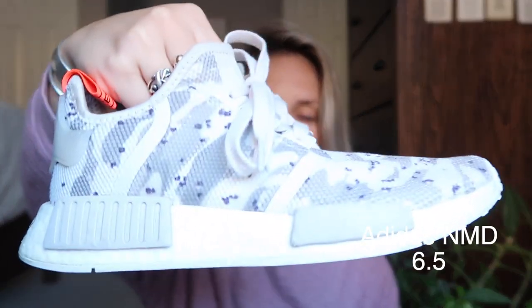My second pair of NMDs are camo, size six and a half. They have the orange detail on the bottom and a clear plastic orange strap on the back with NMD across the bottom. Andrew bought these for me for Christmas after I spotted them on the website. They come in white camo and grayish camo — I went with the dark one since I knew they'd get dirty. These are not as stretchy as the other NMDs, so I wouldn't size down a full size.